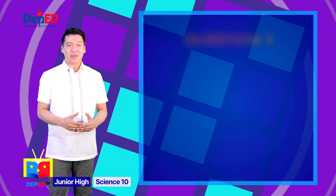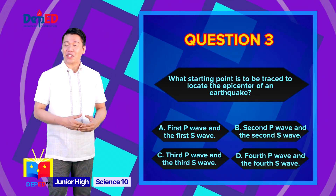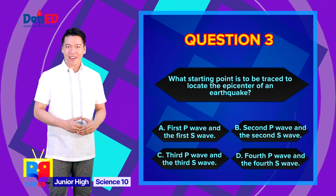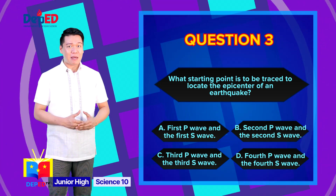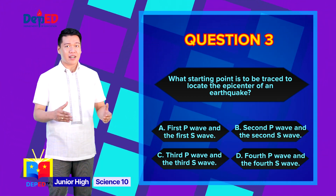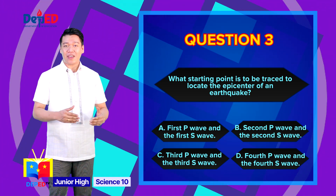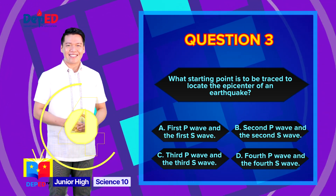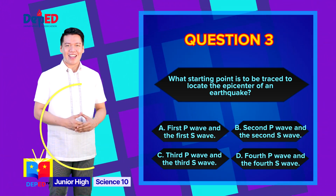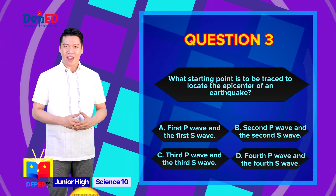Question number 3: What starting point is to be traced to locate the epicenter of an earthquake? A. First P wave and the first S wave, B. Second P wave and the second S wave, C. Third P wave and the third S wave, D. Fourth P wave and the fourth S wave. The correct answer is letter A — First P wave and the first S wave.